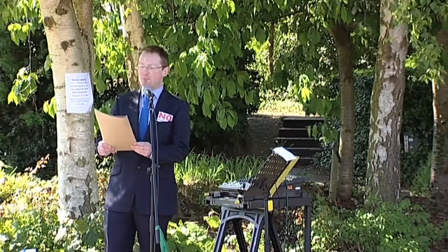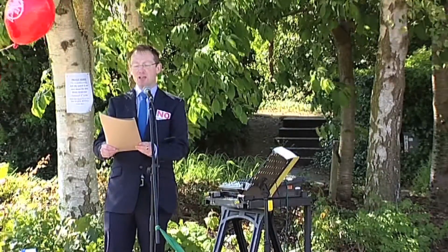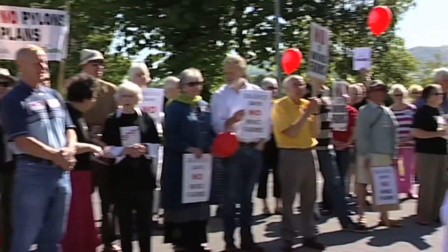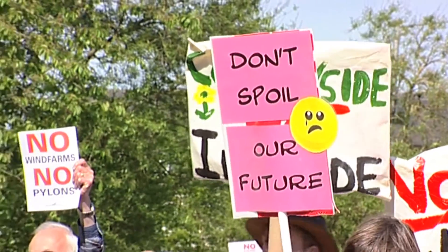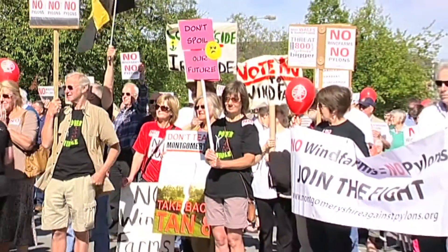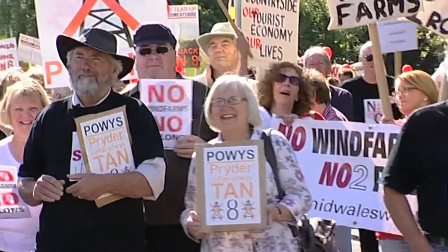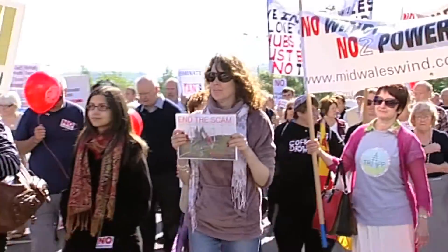Since the Welsh Government published its renewable energy planning guidelines in 2005, Mid Wales has been under threat as never before from unsuitable, expensive, pointless development of multiple wind farms and 100 miles of power lines. This is one of a number of demonstrations against plans for five new wind farms around Powys and Mid Wales. Public opposition resulted in the biggest ever public inquiry into wind farms, lasting more than a year and costing the Council and the energy companies millions of pounds.